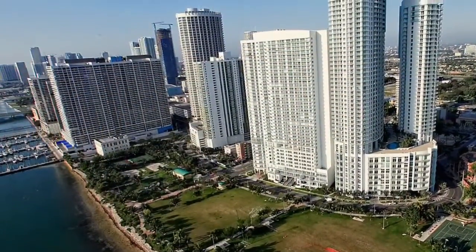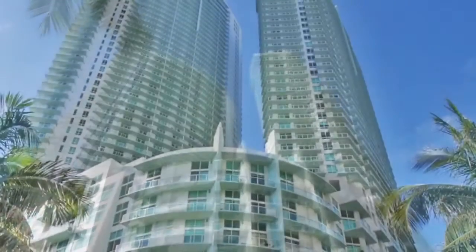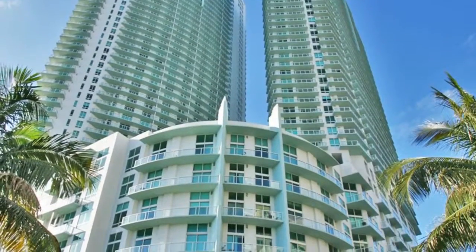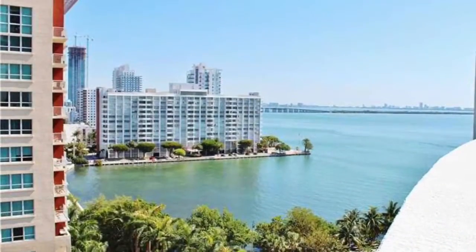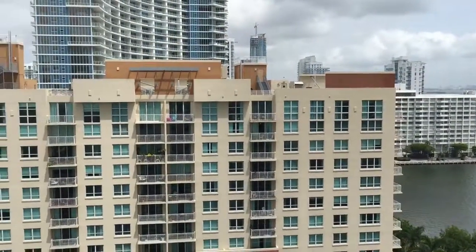Amazingly beautiful two-bedroom apartment in Quanto-on-the-Bay. Huge balcony with partial bay views and magnificent city view.